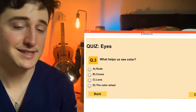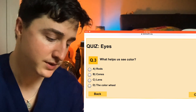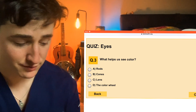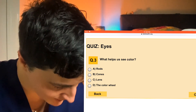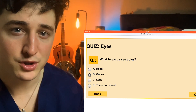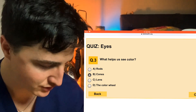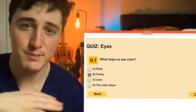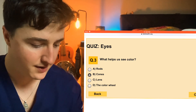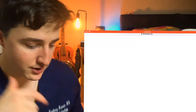Number three: what helps us see color? So rods, cones, lens, or the color wheel. I'll narrow it down for you — rods or cones? Cones. Cones see color. So your fovea is the center part of your macula, the center portion of your vision, and it's all cones. It's all responsible for that sharp, clear color vision. Most of your cones are actually located percentage-wise outside of the fovea, but the fovea itself is all cones, and that's what helps us see color.